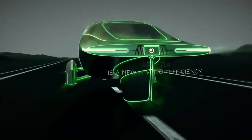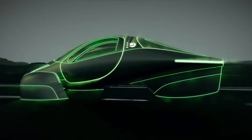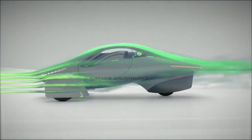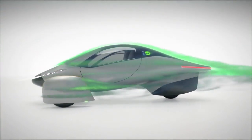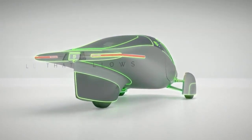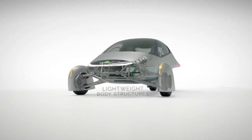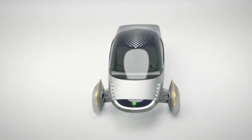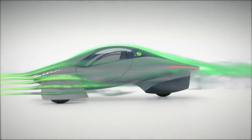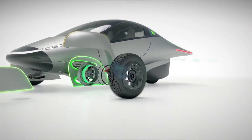Overall, Aptera represents a significant step forward in the evolution of electric vehicles, combining innovative technology with practical design to offer a highly efficient and sustainable transportation option. Its success will depend on market acceptance, continued technological advancements, and the expansion of charging infrastructure. However, the potential impact of Aptera on the automotive industry and its role in promoting a future without fossil fuels is considerable.